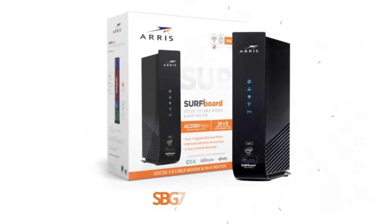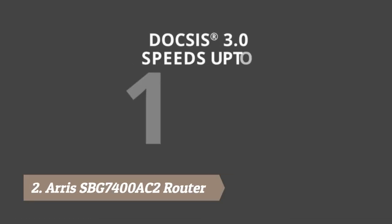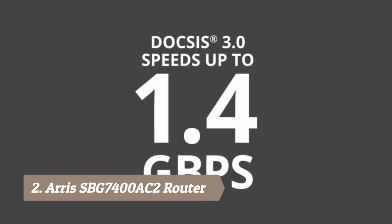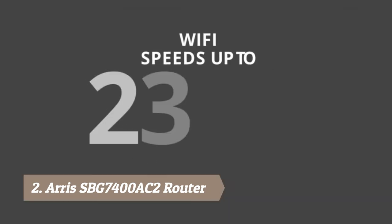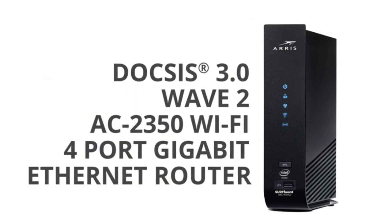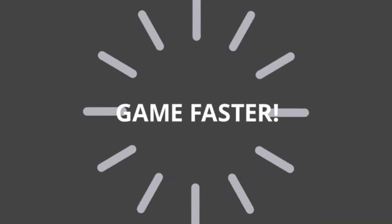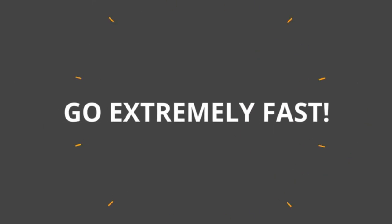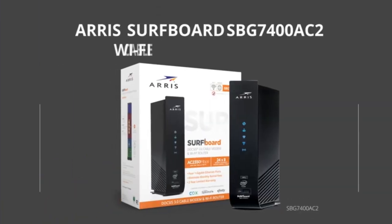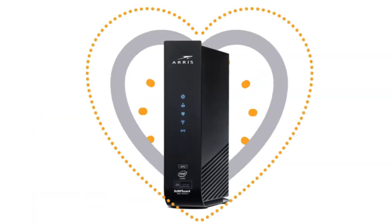Introducing the SBG7400AC2 Wi-Fi cable modem with DOCSIS 3.0 — speeds up to 1.4 gigabits per second and Wi-Fi speeds up to 2350 megabits per second. It's three products in one: DOCSIS 3.0 cable modem, AC 2350 Wi-Fi, and 4-port gigabit Ethernet router. Now you can stream faster, game faster, and surf faster with the ARRIS Surfboard SBG7400AC2 Wi-Fi cable modem.